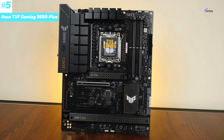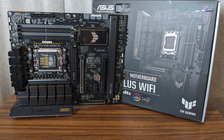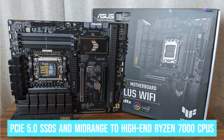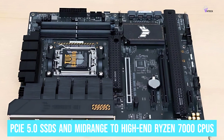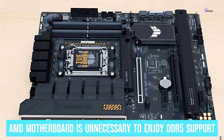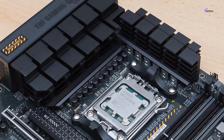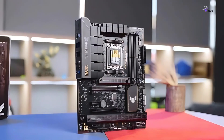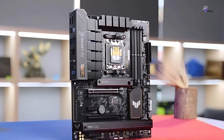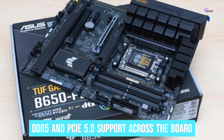Number 5: ASUS TUF GAMING B650-PLUS. The ASUS TUF GAMING B650-PLUS is a mid-range motherboard supporting PCIe 5.0 SSDs and mid-range to high-end Ryzen 7000 CPUs. Spending much money on an AMD motherboard is unnecessary to enjoy DDR5 support. The ASUS TUF GAMING B650-PLUS is a more affordable foundation for a capable PC build without sacrificing too many features. We would not recommend pushing the AMD Ryzen 9 7950X with this board, but it's more than good enough for a high-end gaming machine with DDR5 and PCIe 5.0 support.